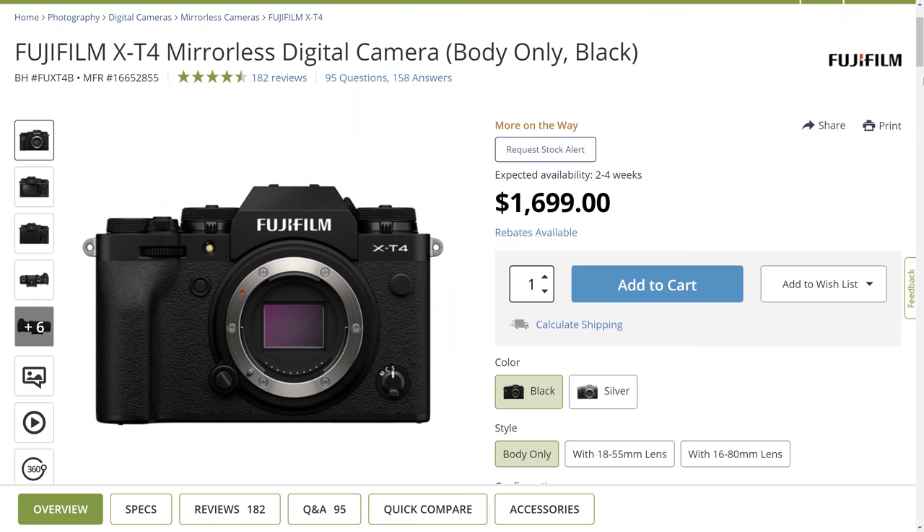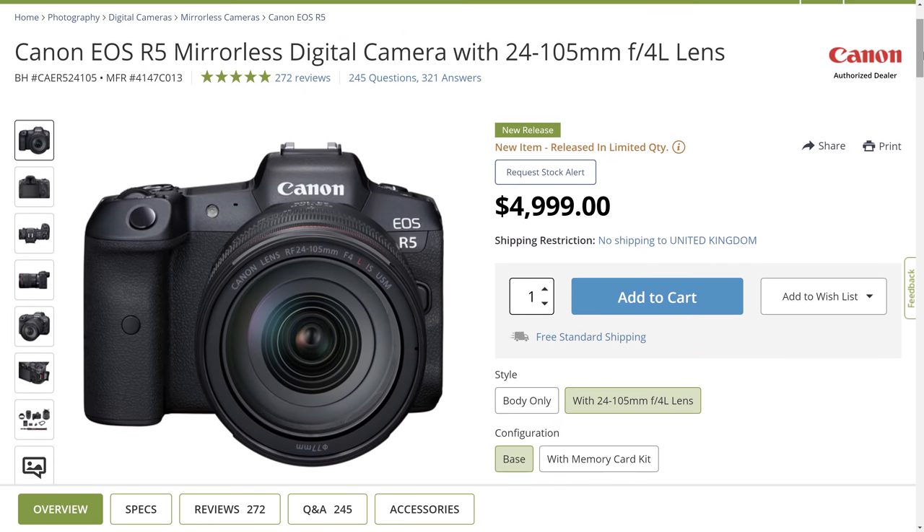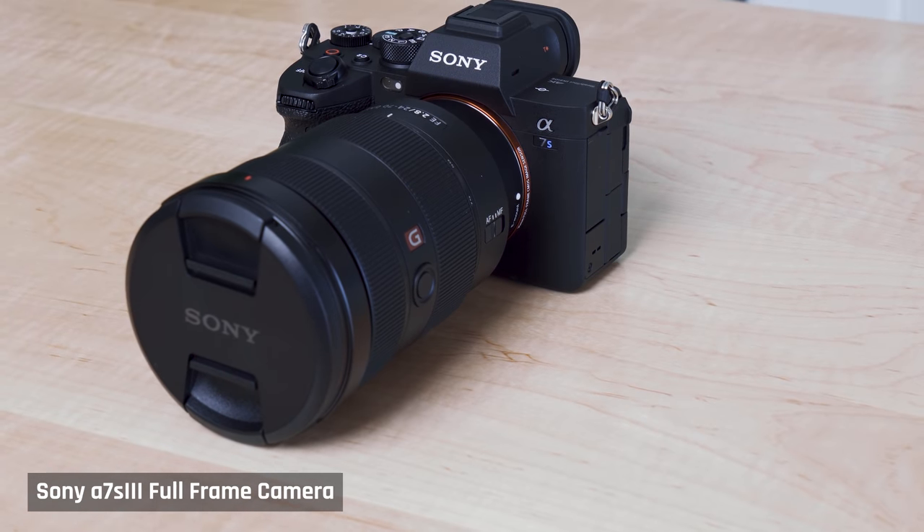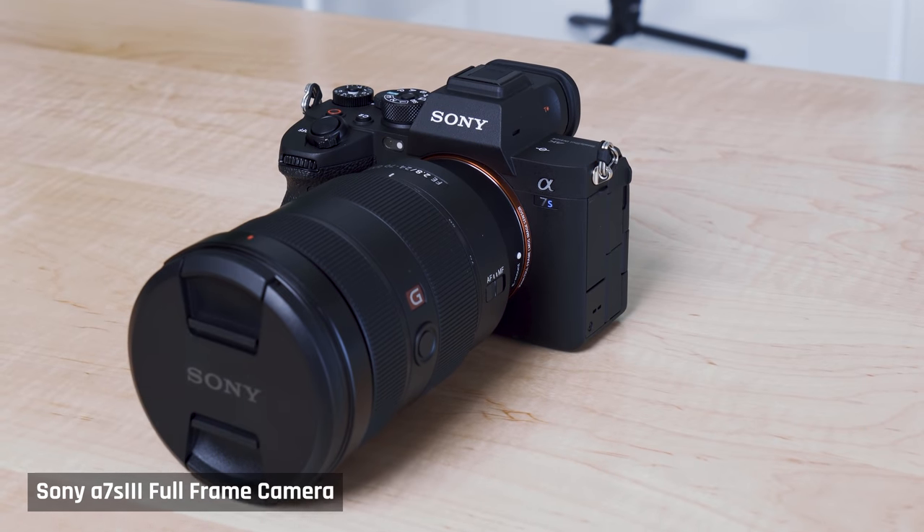For cameras, I really wanted to go with Fuji or Canon — I love the colors from these manufacturers. Unfortunately, Fuji's autofocus is unpredictable and Canon's latest cameras have overheating problems. I film a lot by myself and need reliable autofocus, and I clearly can't have a shoot interrupted by a camera overheating. So I went with Sony. For the A Cam, I'm using the Sony A7S III.